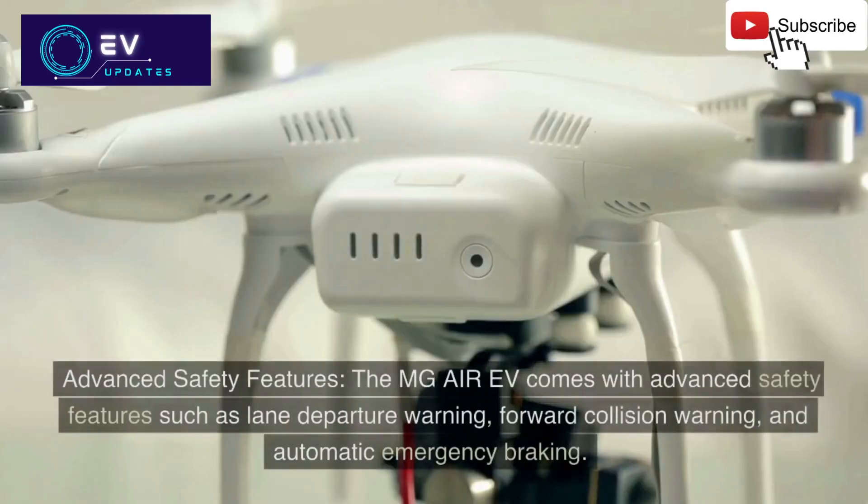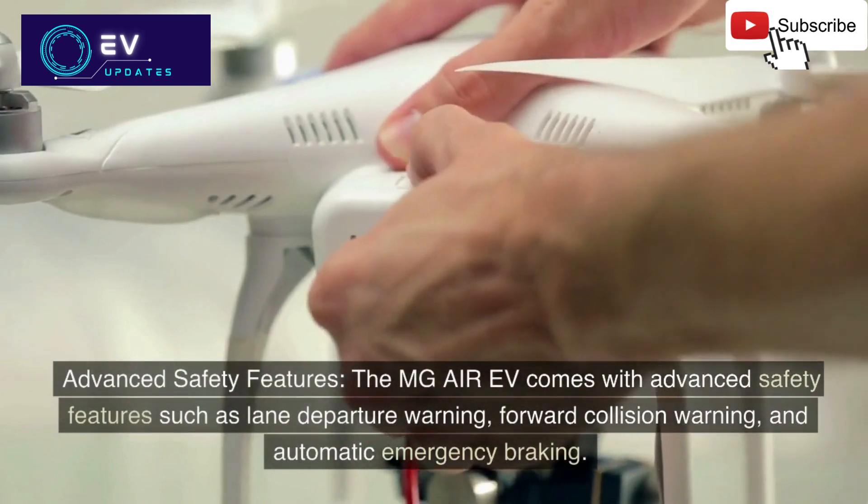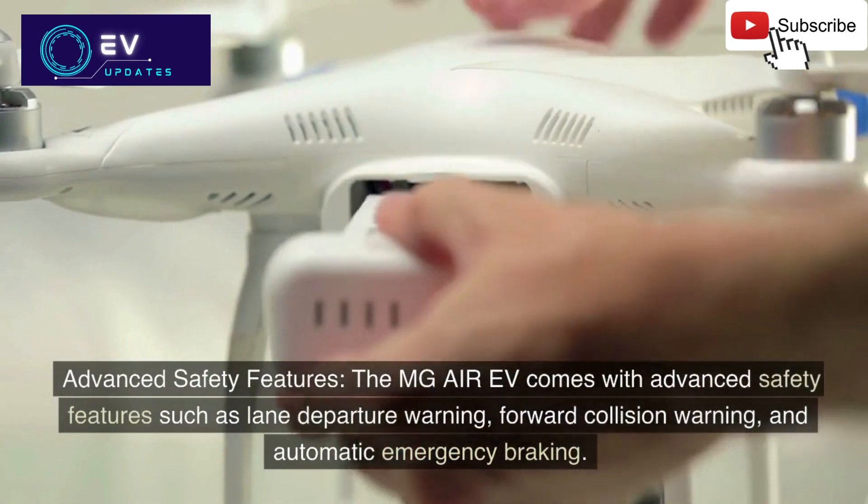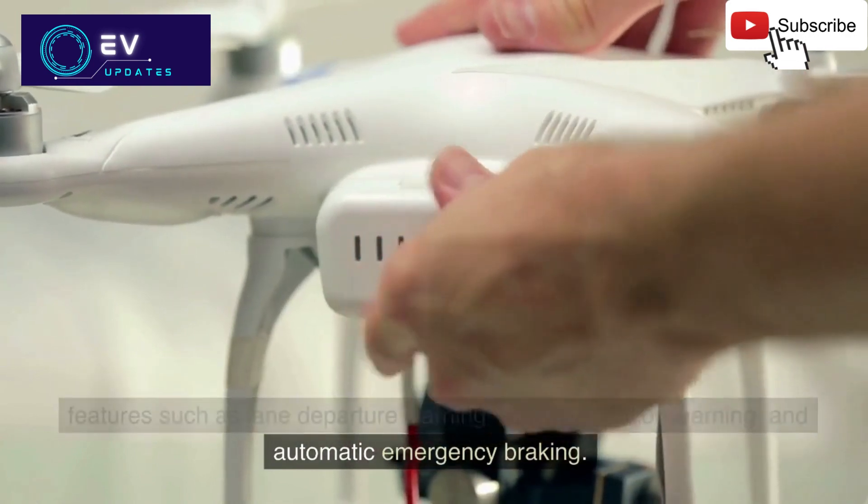5. Advanced safety features: The MG Air EV comes with advanced safety features such as lane departure warning, forward collision warning, and automatic emergency braking.